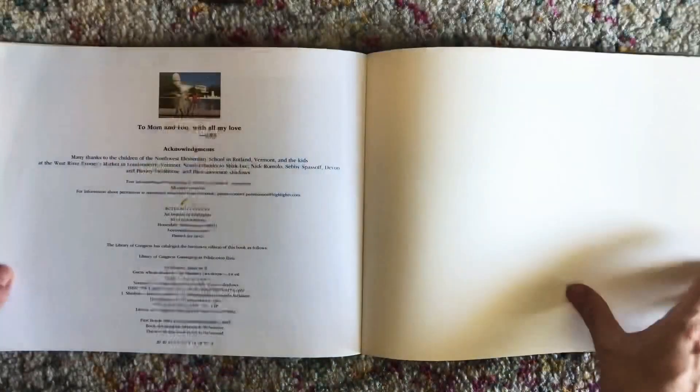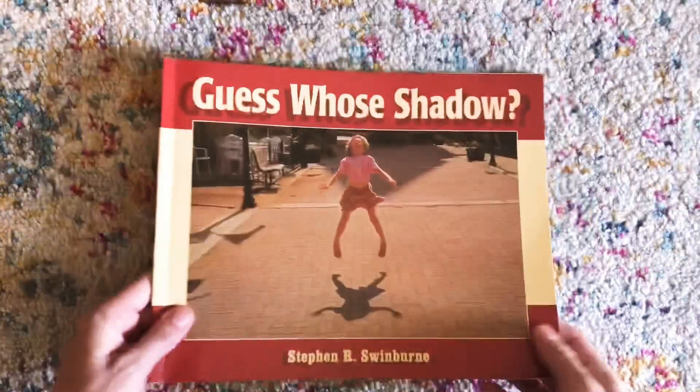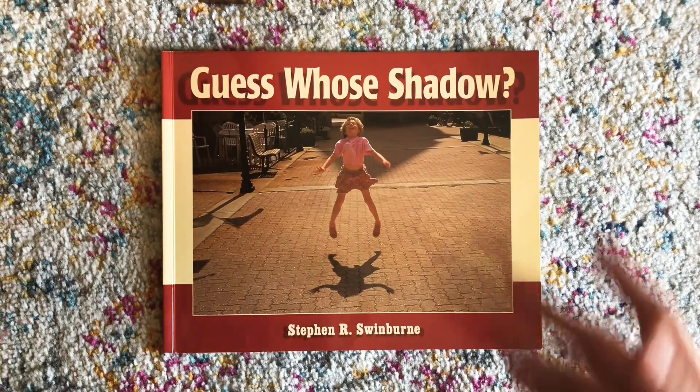The end. I hope you enjoyed this guessing book and I hope you find some time to look for shadows today. If it's hard to see shadows where you are, grab a flashlight and see how you can make shadows from your toys, your hands, or anything in your house. Happy reading and happy shadow spying. Bye friends.